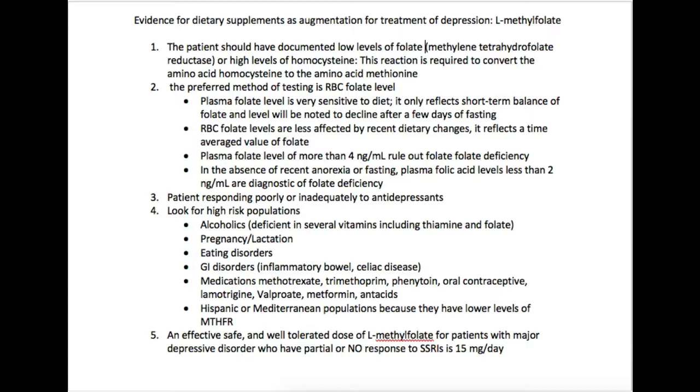You can also look for Hispanic or Mediterranean populations because they tend to have lower levels of the MTHFR enzyme. An effective strategy, if you're trying to treat this, would be to add L-methylfolate oral supplement to any person with major depressive disorder who is a partial or non-responder to SSRIs, at about 15 milligrams per day. The most important things to remember are documented low folate levels, current antidepressant use with partial or no response, and belonging to one of these high-risk populations.